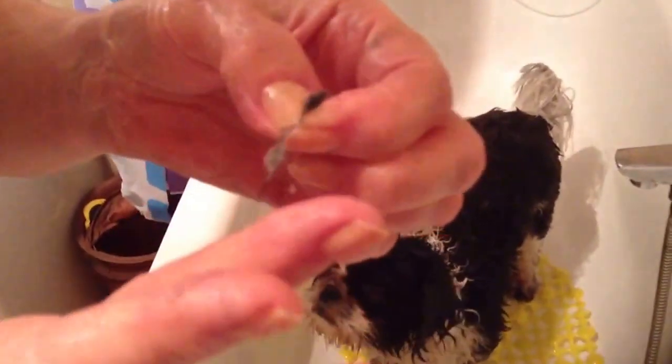And there, look — I've found a tick. I don't know whether you can see it, but even though they've had their Frontline or whatever, these things get everywhere.